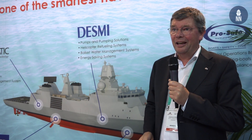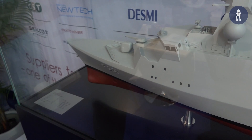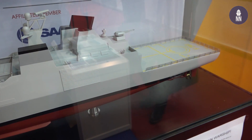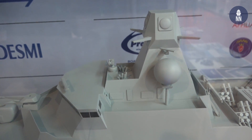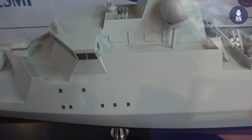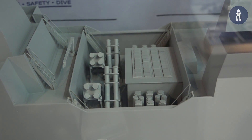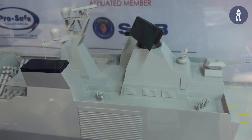In the Absalon class, which we have a model of here — it's a build-it-yourself model, but anyway it is the same hull design — there is this cargo hold that can have up to 37 20-foot TEU containers or equivalent cargo like battle tanks, a soft base, or a hospital ship. We have also used them for removing chemical agents from Syria and Libya. So this is basically the maritime version of the Swiss army knife.